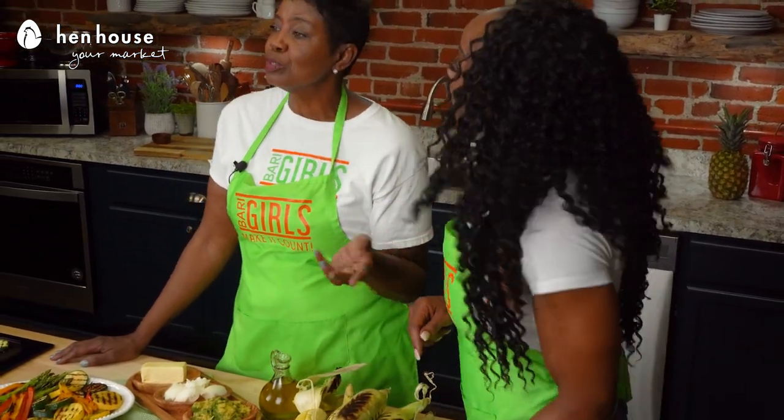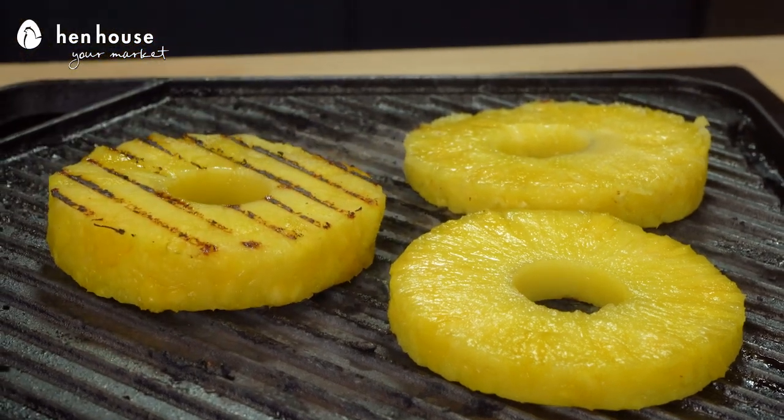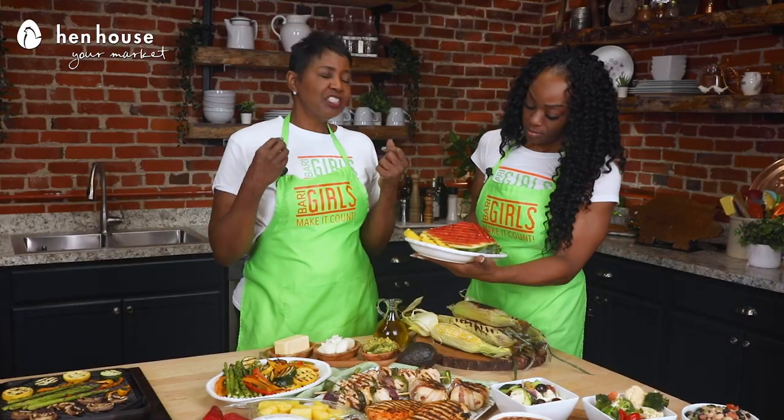And the same thing with pineapples — it's super easy. Just slice your pineapple, cook it on each side for two to three minutes, and it brings out that nice, savory, sweet, caramelized flavor. It's just an easy summertime snack. Really good — super good.